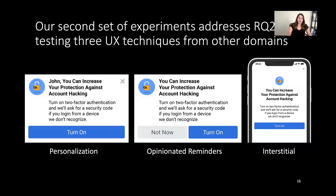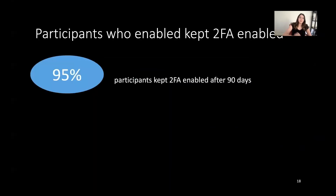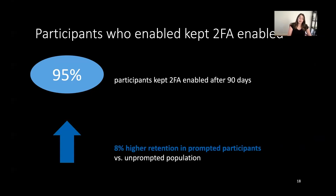Our second set of experiments found that all three UX designs significantly improve the click-through rate, although opinionated reminders do so less than the other two designs. Additionally, those who enabled two-factor authentication as a result of our prompts kept it enabled in the vast majority of cases. In fact, those prompted to enable two-factor authentication had 8% higher retention versus the unprompted population who chose to turn it on themselves. This is encouraging because it means prompts are useful not only for encouraging behavior, but for making it stick.